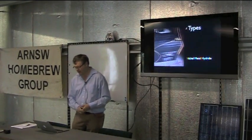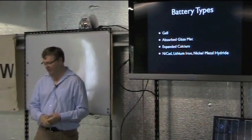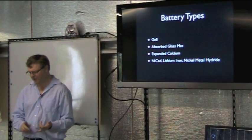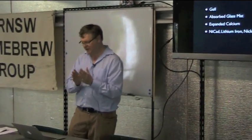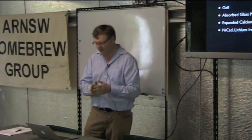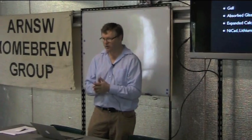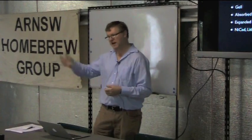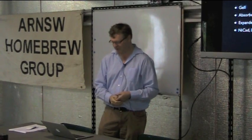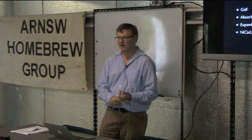Other types include gel cells — the electrolyte is in a jelly and they can operate in any position, are very stable, but have a higher internal resistance. There's also absorbed glass mat (AGM), which has a glass mat sandwiched between the electrodes holding the electrolyte by capillary action. A benefit of AGM is that if there is any gassing, the gas stays in place and can actually be reabsorbed. If you overcharge a valve release lead acid battery, that gas is lost, the electrolyte is lost, and you've damaged the battery. Calcium added to the electrodes reduces gassing and extends life.